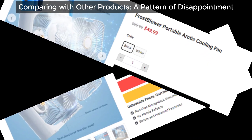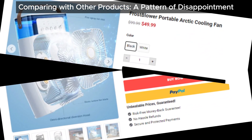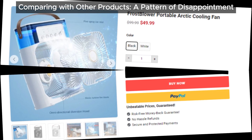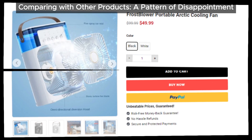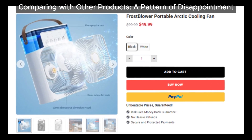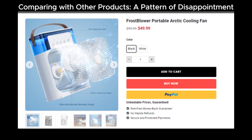That's not all. There have been numerous similar devices on the market, all with plenty of user complaints. We're talking about products like iCee Breeze, HyFress 3-in-1 Portable Air Cooler, Cool Breeze Pro Portable AC, Zoo Cooler Portable Cooling Fan, Pure Breeze Portable Air Conditioner, and Cool Tech Portable Air Cooler. FrostBlower Portable Arctic Cooling Fan seems to be just another name in a long list of disappointing gadgets.